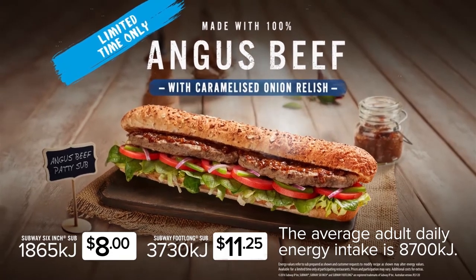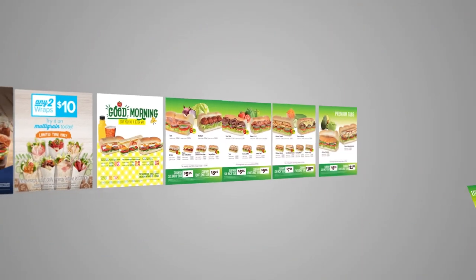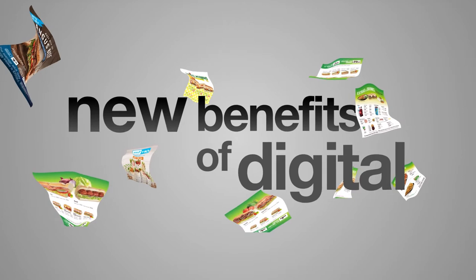We started by working with Subway on their existing print menus and customer satisfaction research. With our digital solutions partner Entwine and the Subway team, we would completely rethink their traditional menu layout to account for the new benefits of digital.